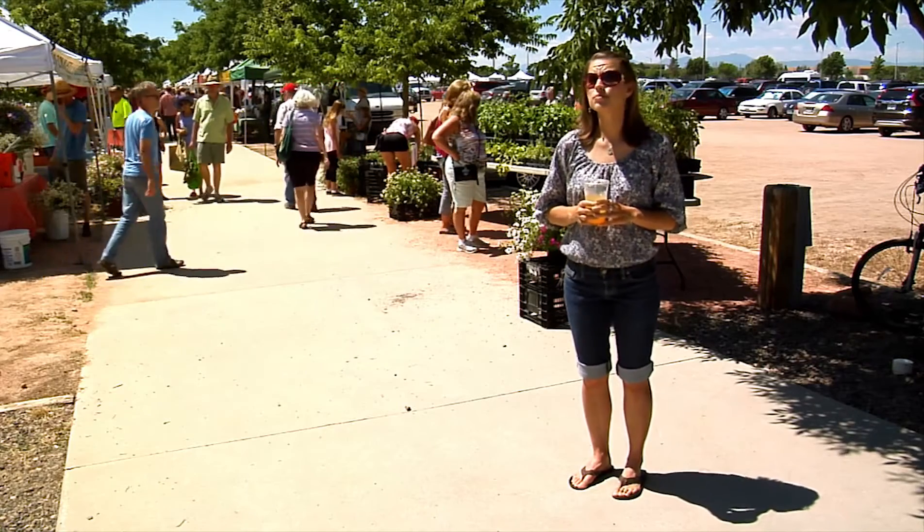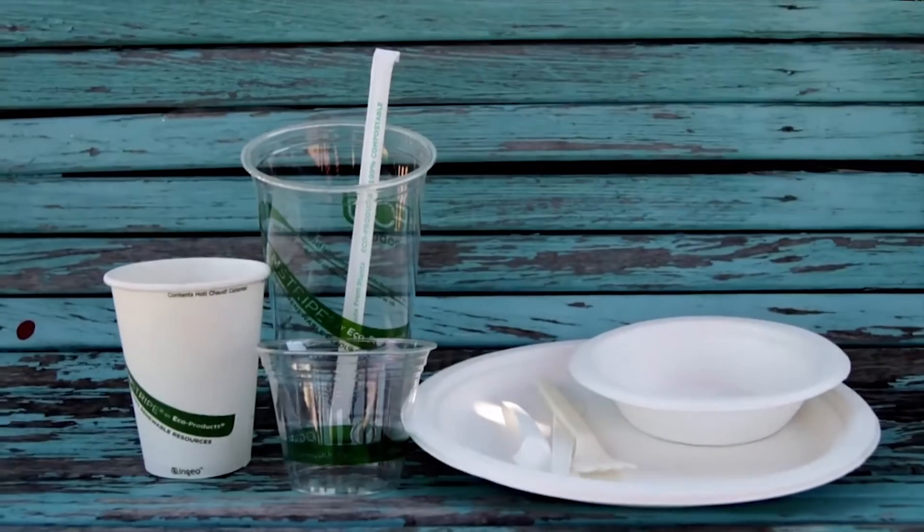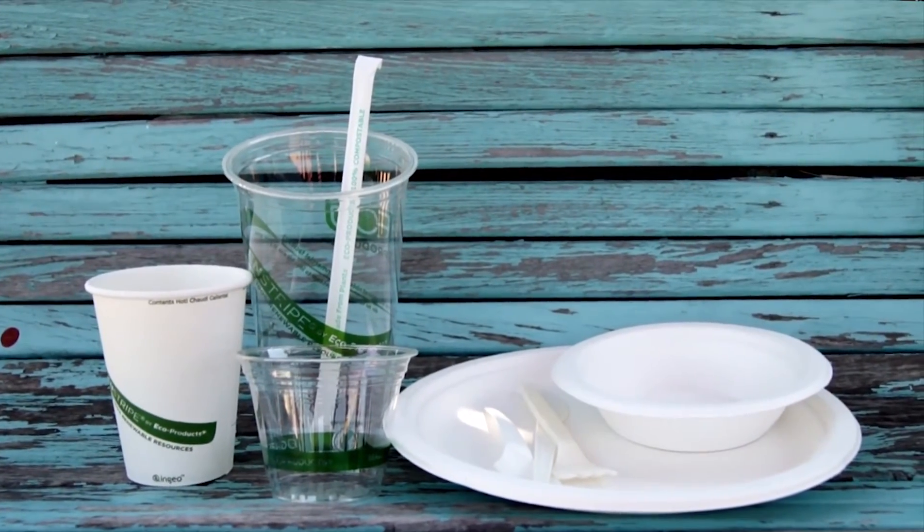Hosting a party? Reusable dishes are always the best option, but if that isn't possible, consider using compostable products. They're durable, attractive, and becoming increasingly more affordable.